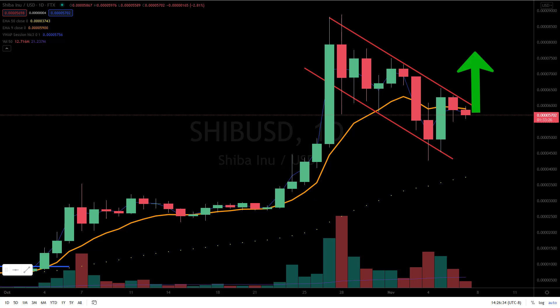In my opinion, a break above the channel can possibly retest the all-time high at 88.70. It can also break to the downside and test the 50 EMA, which hasn't happened in a while.